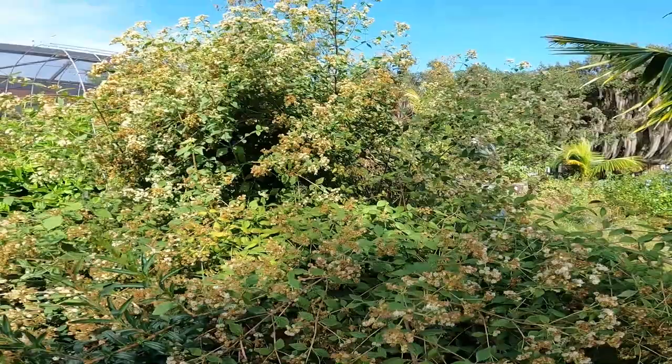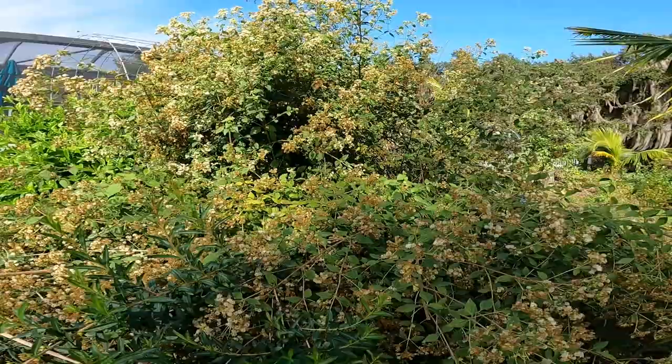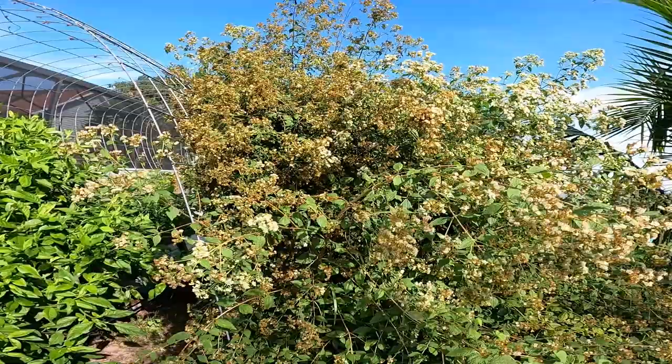I just wanted to show you my pollinators. This is a bush that is growing in my yard — it's in what I call my high dollar areas because it's in a raised bed. I planted it and I do not remember what it is, but it attracts so many pollinators. I can't move it until I figure out what it is and take cuttings and transplant it.